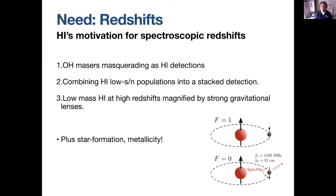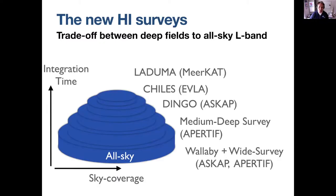The main reason we want to go out for these optical redshifts is that we want to get spectroscopic redshifts for our targets that we observe in HI.